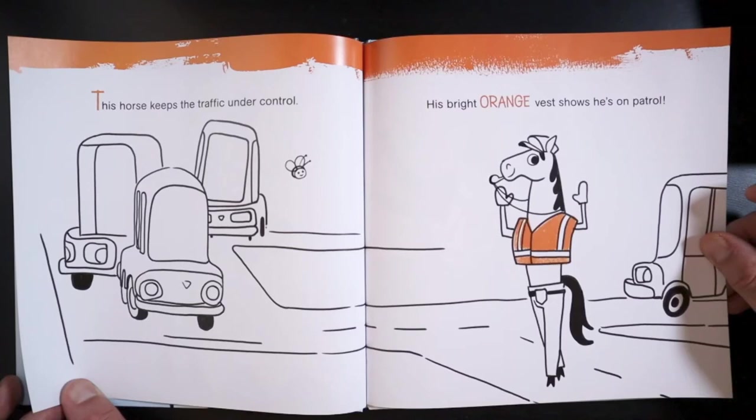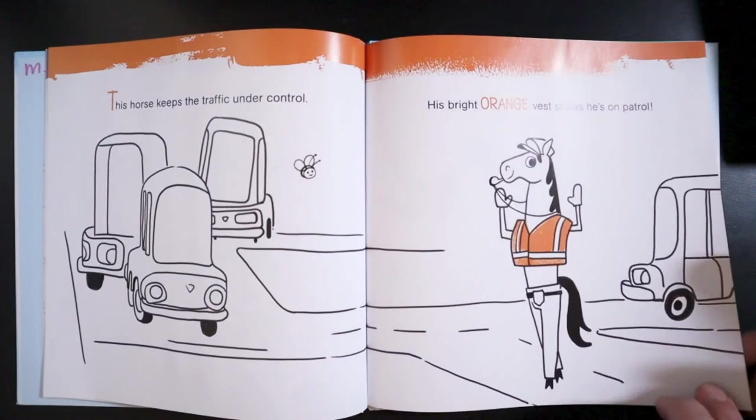This horse keeps the traffic under control. His bright orange vest shows he's on patrol.